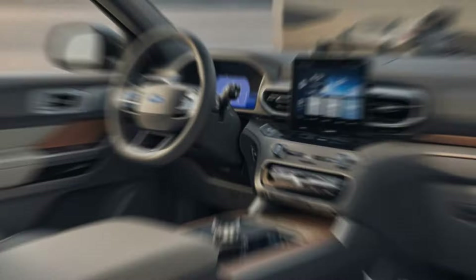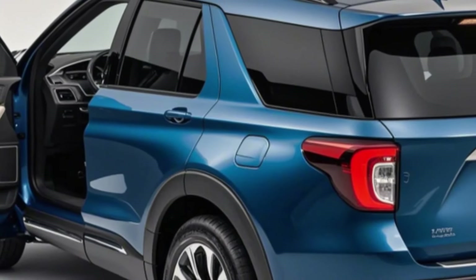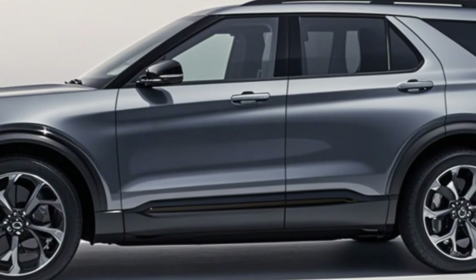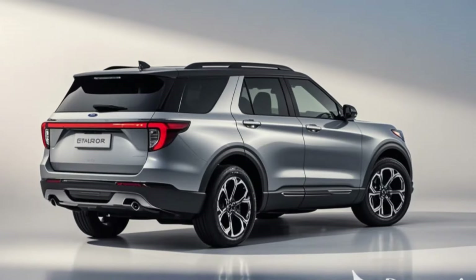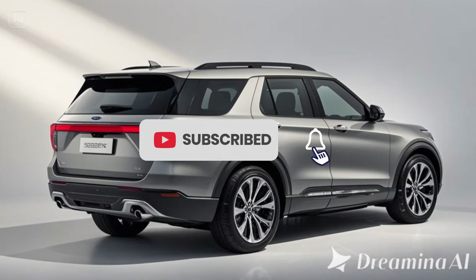2. Interior — High-Tech and Spacious: Inside, the Explorer Electric offers a tech-savvy cabin packed with premium features. Highlights include a massive touchscreen: a 15-inch vertical infotainment display with Ford's latest SYNC 4 system.